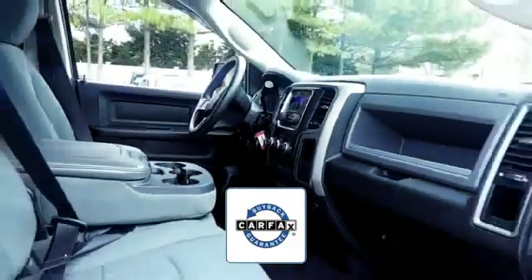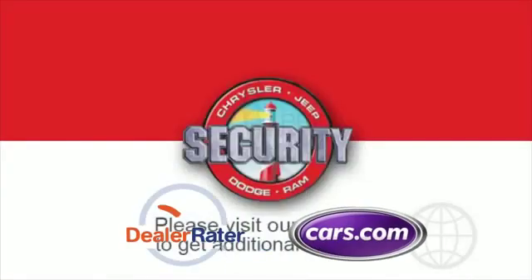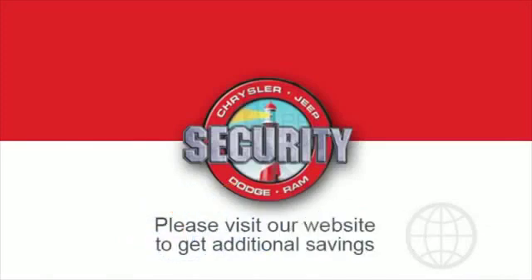This is a top-rated dealer. Make an appointment today to test drive this popular model if you're in the market.